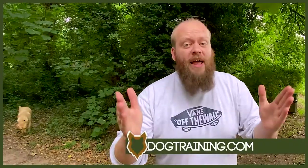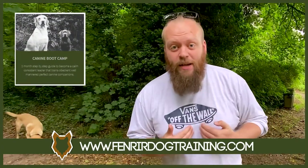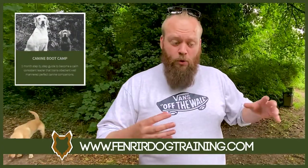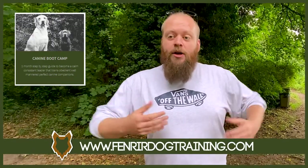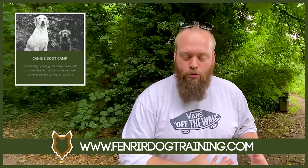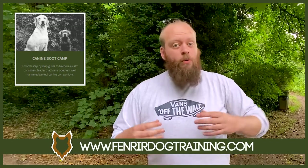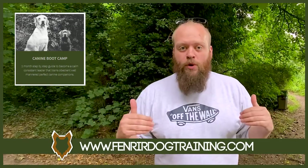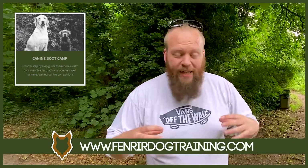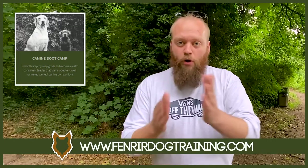Today's video is brought to you by our very own Boot Camp Protocol. As a canine behaviourist, I've helped thousands of people restructure their relationships with their dog and become high-level canine leaders that can address any behaviour difficulties themselves. If you want help with any difficult behaviours you might be having with your dog, a link to our Boot Camp programme is down in the description box below. There are tons of testimonials on the website — it might be exactly what you're looking for.